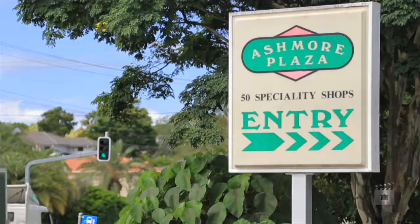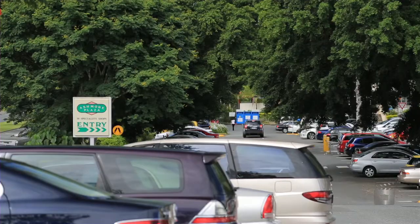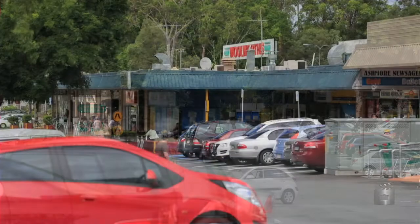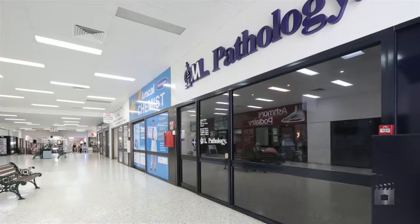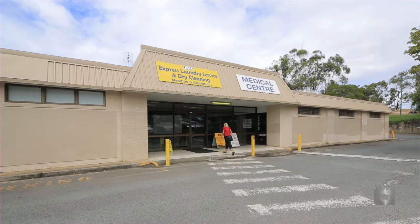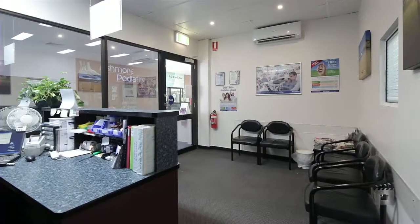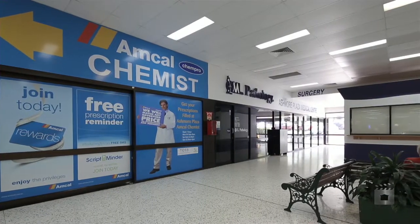Lot 29 Ashmore Plaza is a 50 square meter strata title retail shop, ideally suited to the small investor or self-managed super fund. With QML Pathology as a tenant and located adjacent to the Ashmore Plaza Medical Centre, this presents as a trouble-free long-term investment. First-time investors are welcome.